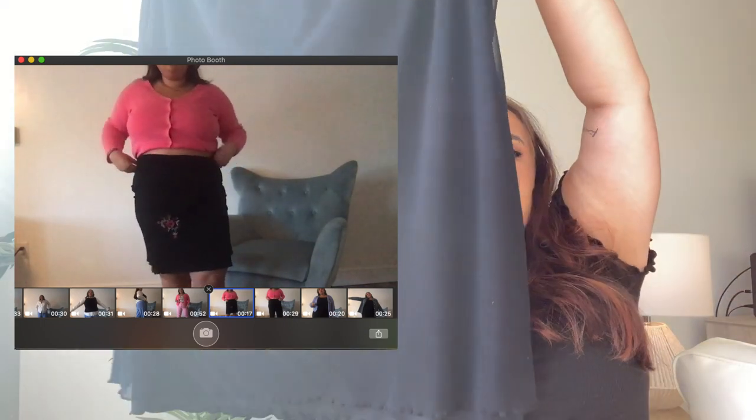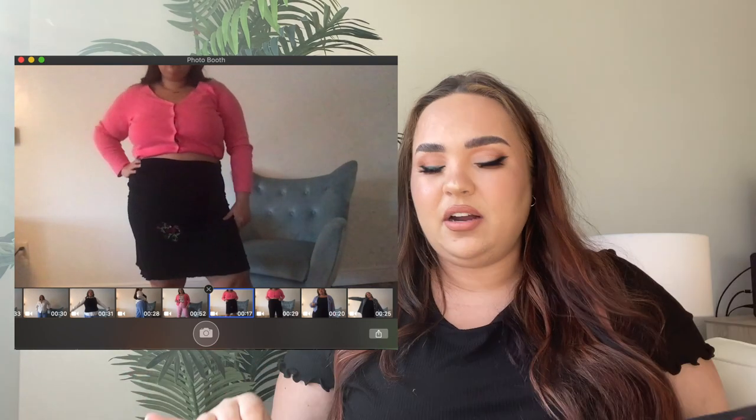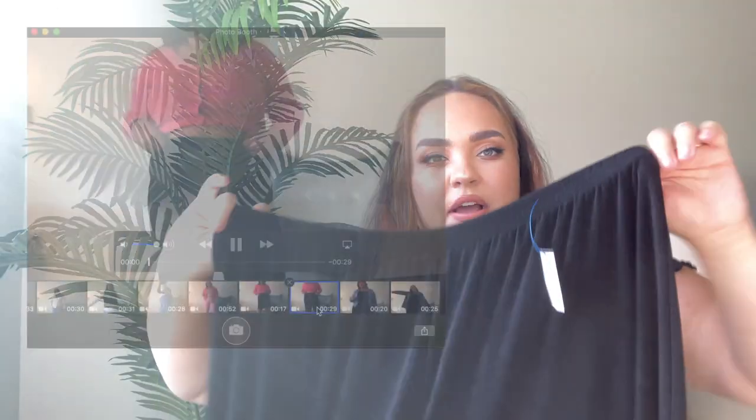Next we have a skirt from Goodwill in a size 16 — it's a black midi skirt, that early 2000s mid-calf, right-below-the-knee trumpet skirt style by the brand Boutique Europa. It has a little floral embellishment on the front and an organza overlay with a lettuce trim at the bottom. I think it's so cute, especially paired with that pink cardigan I just showed. I picked it up for only $4.88.